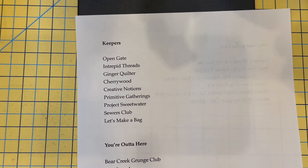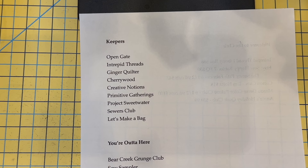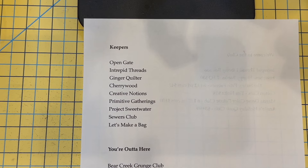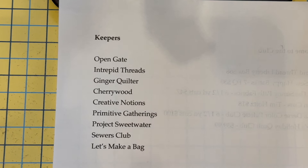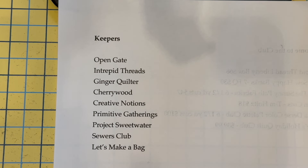Let's look at what I'm keeping, what I'm getting rid of, and what is new. I'm keeping: Open Gate, Intrepid Thread — and I'll actually be getting three boxes from Intrepid Thread now — Ginger Quilter, Cherry Wood, Creative Notions, Primitive Gatherings, Project Sweetwater, Sewers Club, and Let's Make a Bag.